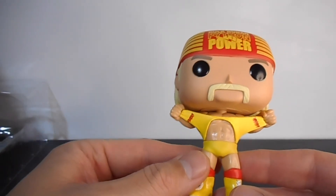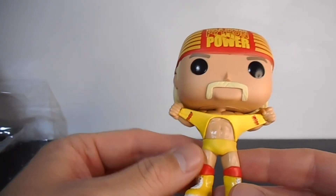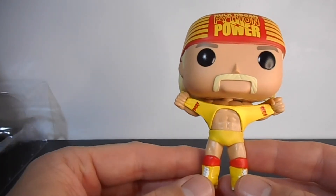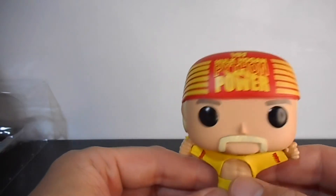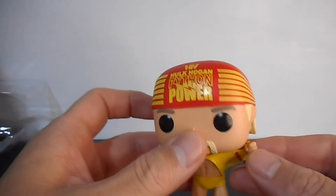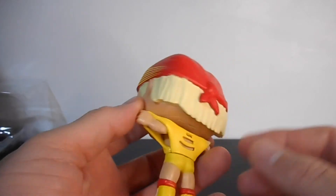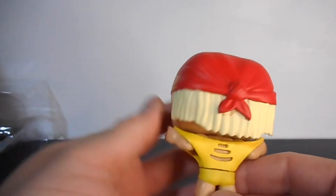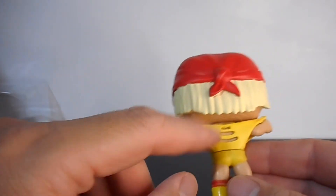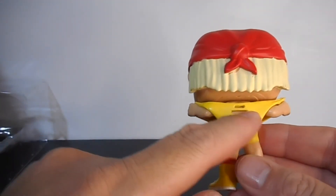Ang signature, yung iconic move niya is yung tinitare up niya yung clothes niya — like this, may tear up siya ng clothes, tapos may bandana siya. Buti may hair pa siya rito. Less na yung hair niya sa top kaya nakabandana siya — sa pang maganda rito yung sa figure.